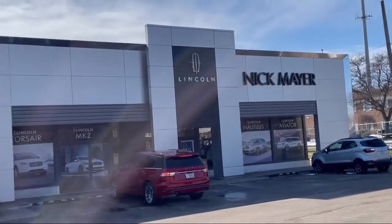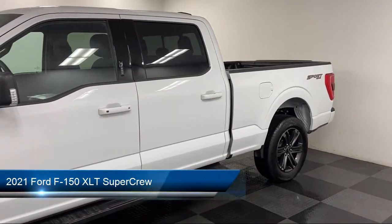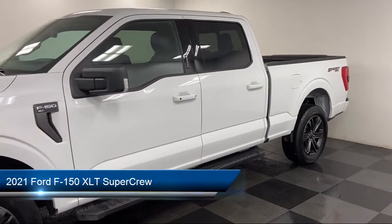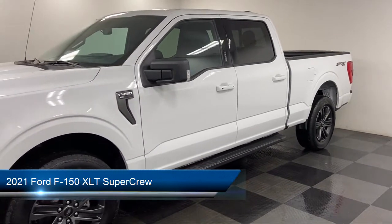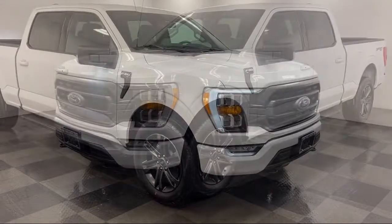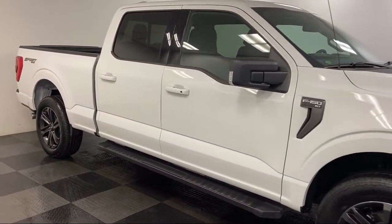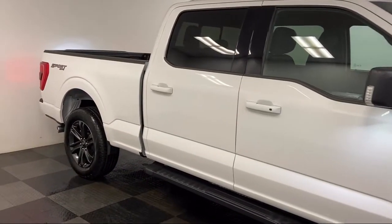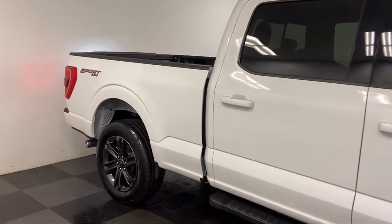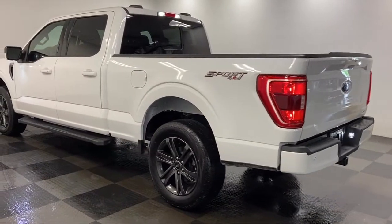Welcome to Nick Mayer Lincoln Mayfield. Here's a look at another one of our great vehicles from our inventory. It comes equipped with sliding rear window, Apple CarPlay and Android Auto, FX4 off-road package, dual front side impact airbags, chrome bumpers, steering wheel controls, fully automatic headlights, tire pressure monitoring system, keyless entry, and SYNC technology.